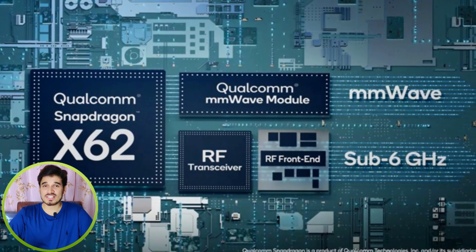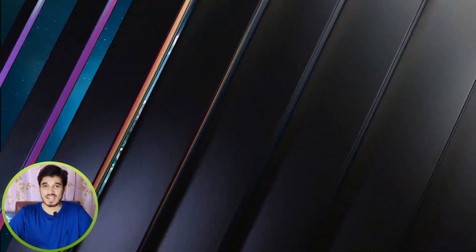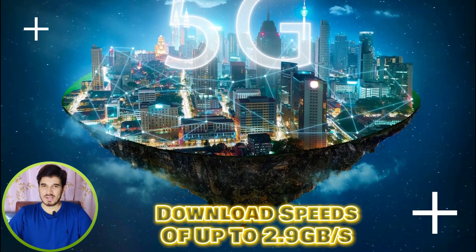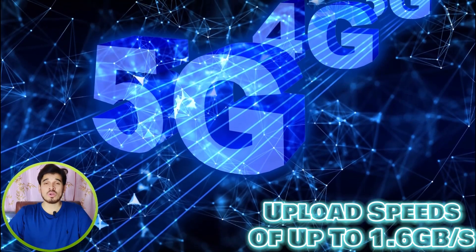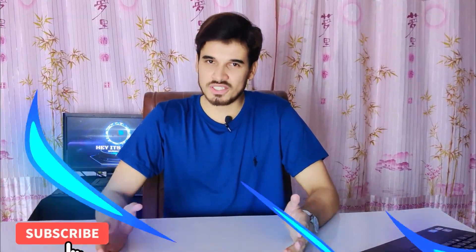In terms of connectivity, the Snapdragon 6 Gen 1 features the Snapdragon X62 modem, offering 4G at LTE Category 18 and supporting 5G connectivity, with download speeds reaching up to 2.9 Gbps and upload speeds up to 1.6 Gbps, ensuring swift data transmission. The chipset also supports Wi-Fi 6 and Bluetooth version 5.2, further enhancing wireless connectivity.